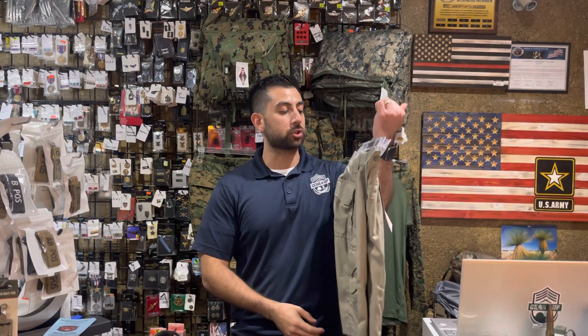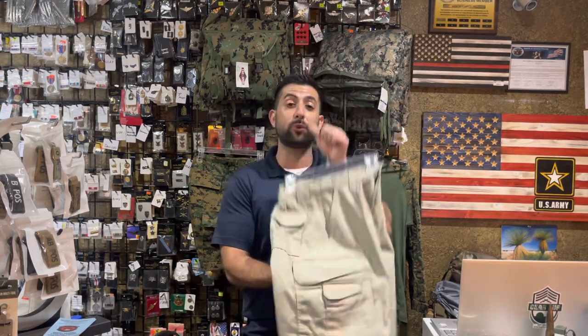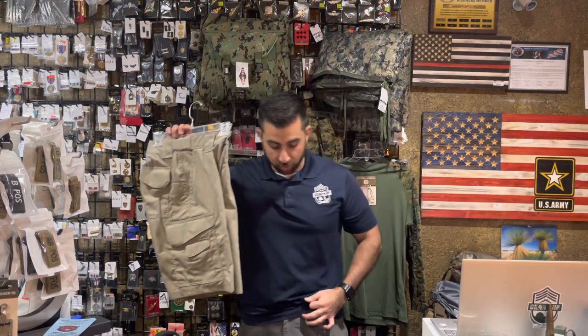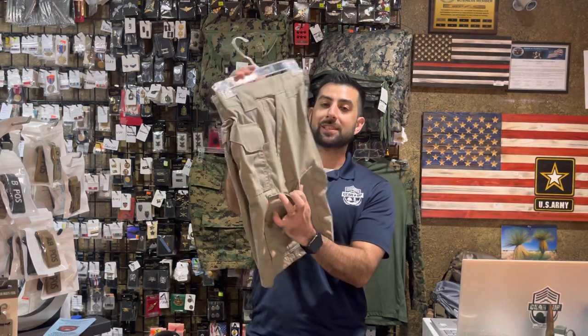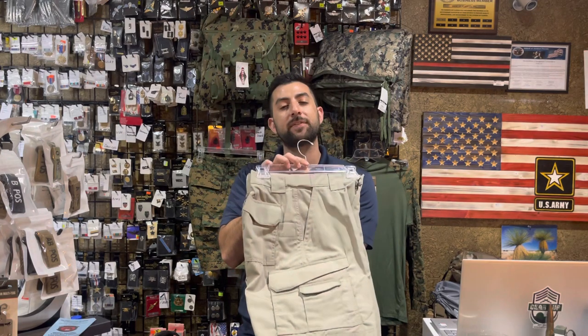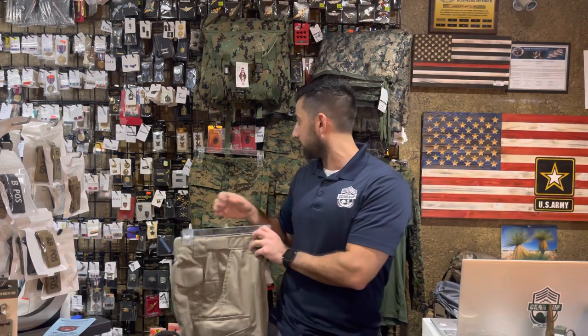Let's start with TruSpec Tactical Shorts. We got a full restock in all colors and all sizes — that's khaki, coyote, black, navy, and olive drab. They have discontinued their law enforcement green and ranger green in this pattern, as well as the gray, which I'm wearing. They've got a nice slip pocket, a 65-35 polyester-cotton blend, very comfortable, and a nice expandable waistband.